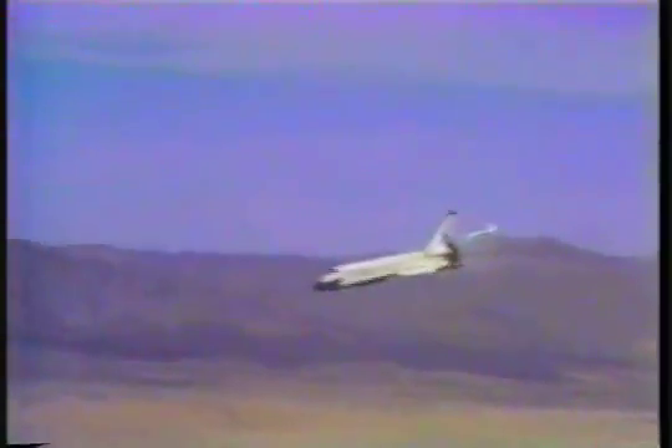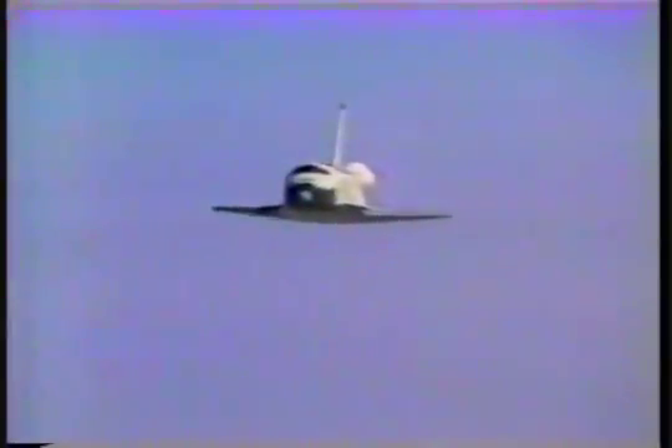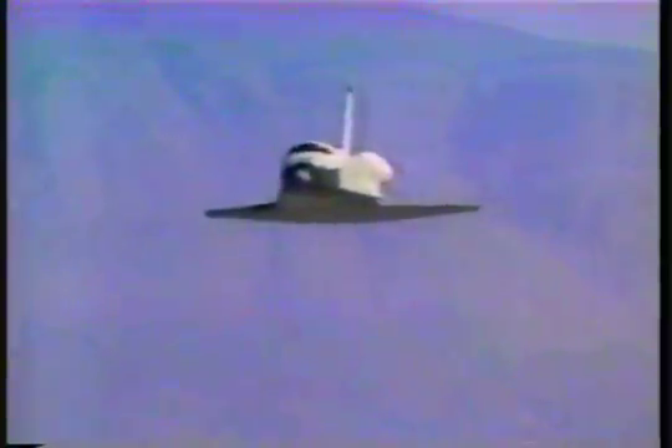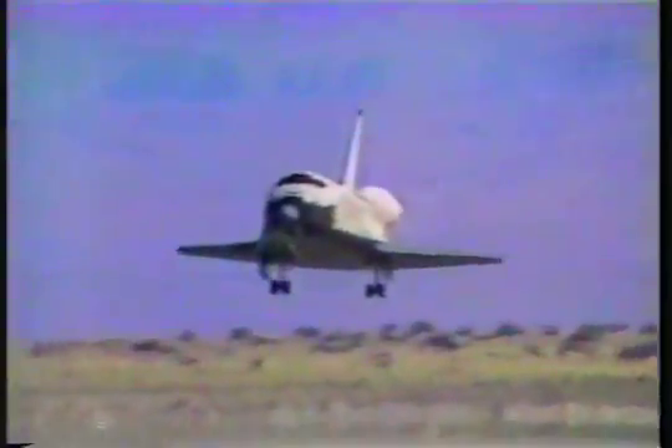5,000 feet. Airspeed 280. Range about three miles. 1,000 feet. Airspeed 292. Still in auto. 50 feet, you're coming in. Comes the gear — gear down.